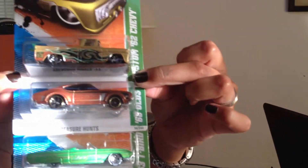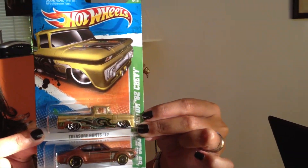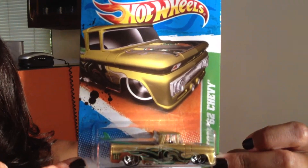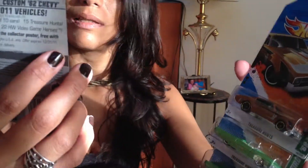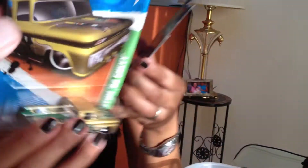There's the Super somewhere else — I'm not sure where it is, but we do have that. Plus the Olds and the Custom 62 Chevy, which is pretty kickin'. I like this one. This is one of my favorites — yeah, that's cool. Definitely very cool.